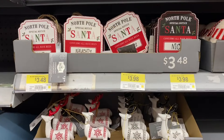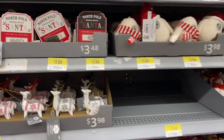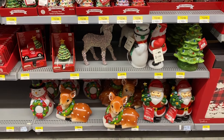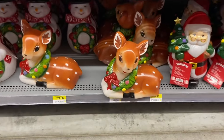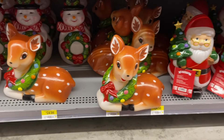And these ones — North Pole Special Notice Santa, I've been naughty or nice. They're $3.48. And here's a lot of the Mr. Christmas collection. There's the reindeer, $24.98. Santa, the snowman — those are adorable. There's Santa.